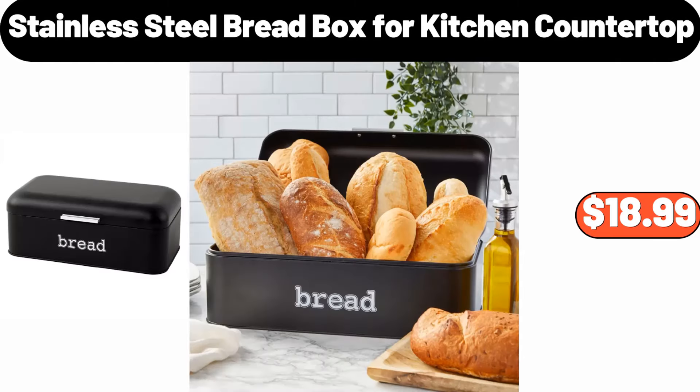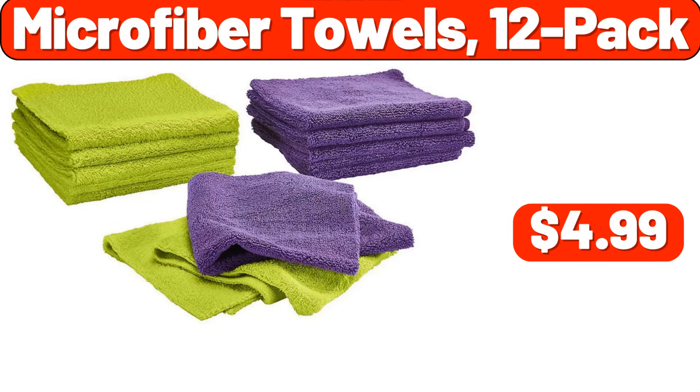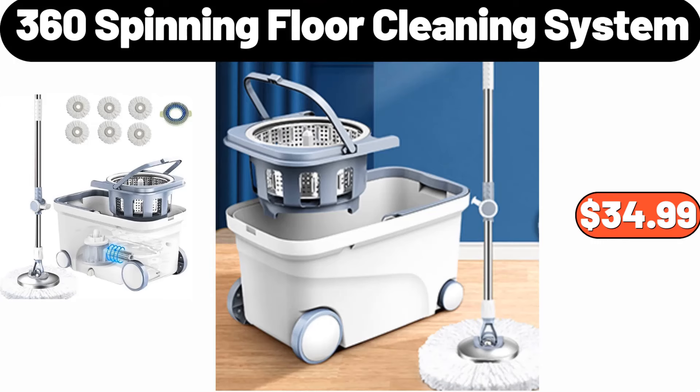Stainless steel bread box for kitchen countertop, $18.99. Round stoneware ruffle pie dish, $5.99. Microfiber towels 12-pack, $4.99. 360 spinning floor cleaning system, $34.99.